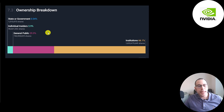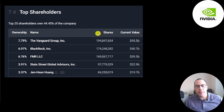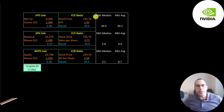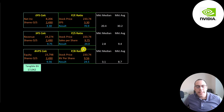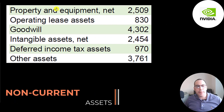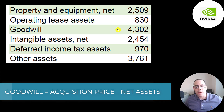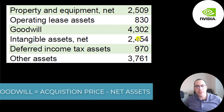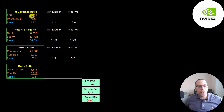66% of the company is held by institutions, 30% by the general public, and 4% by insiders. The biggest shareholder is Vanguard at 8% — 195 million shares valued at $46 billion — then BlackRock, Fidelity, and State Street. The CEO owns 3.4% of the company, worth nearly $20 billion. They have a high price-to-earnings of 71, a high price-to-sales of 24, and a high price-to-book of 25. Non-current assets include 2.5 billion of property and equipment, 800 million of operating leases, 4.3 billion of Goodwill, and 2.5 billion of other intangibles.